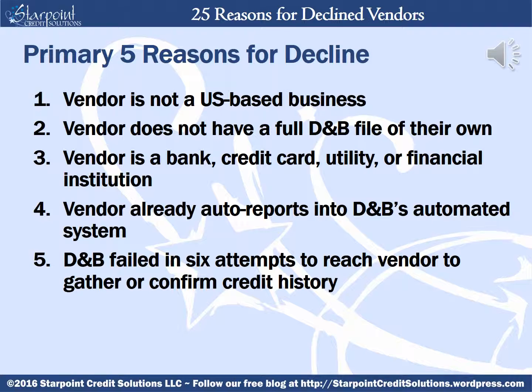Let's start with the first five vendor decline reasons that we already know about. The vendor is not a US-based business — that's because D&B can only truly trust information they can readily gather and confirm. If the vendor does not have a full D&B file of their own, the vendor has to be considered fully validated for at least a year before being eligible to report. If the vendor is a bank, credit card, utility, or financial institution, most of the transactions that can be reported by these types of vendors already are, or else they're ineligible to report.